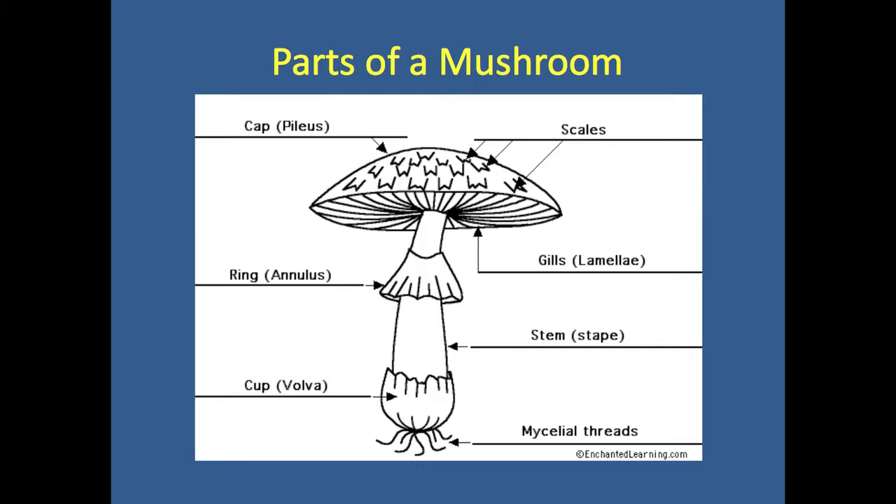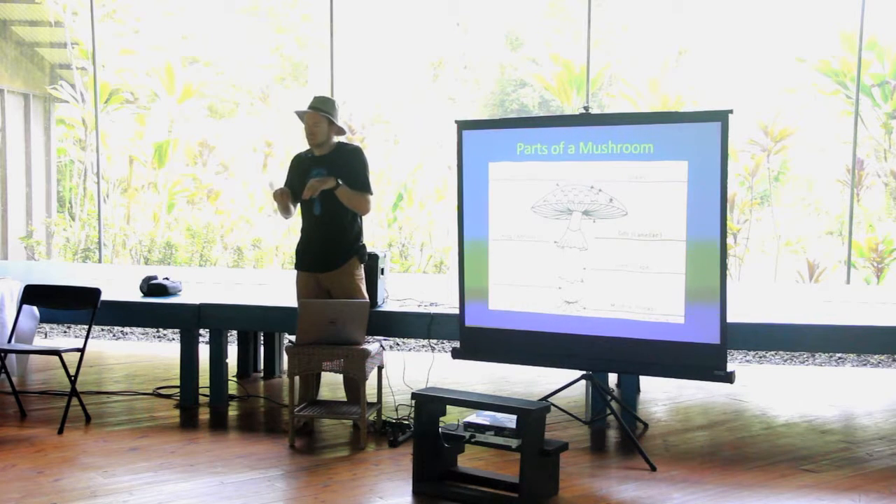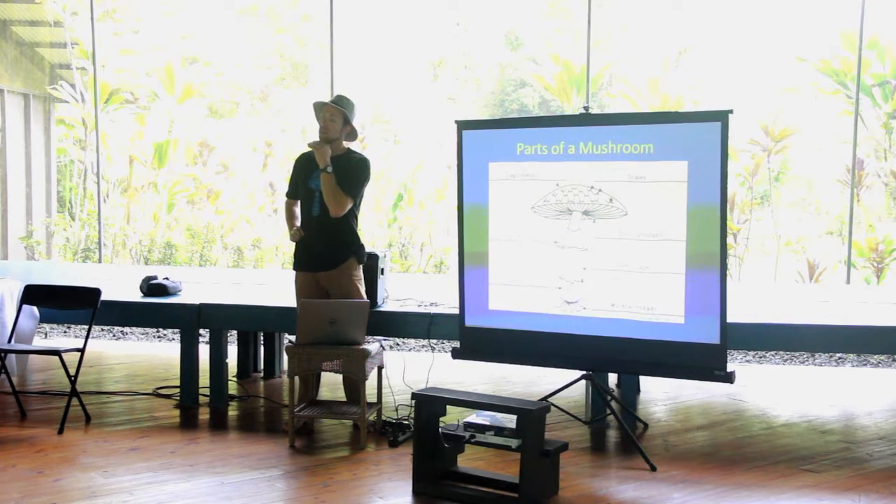What's an example of a mushroom that doesn't have stems? Puff balls — though if you dig down far enough into the soil they do have a small stem. Turkey tails are one of those mushrooms that emerge from logs and other pieces of wood. Wood ear is another example of that.